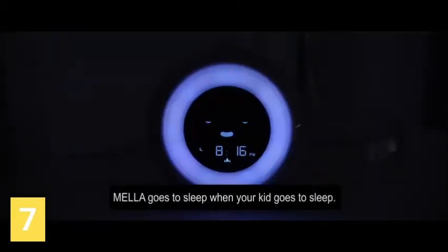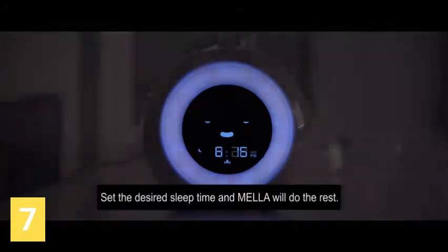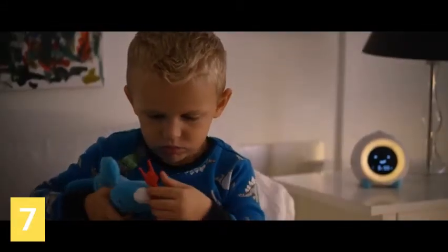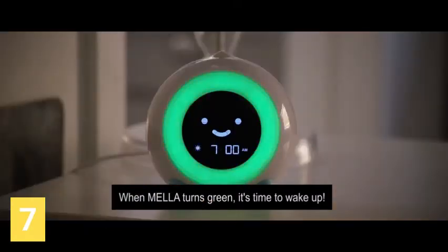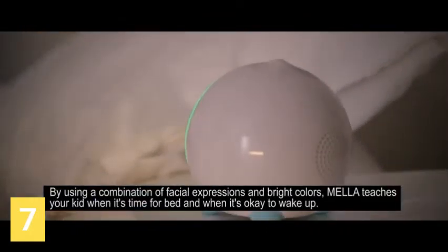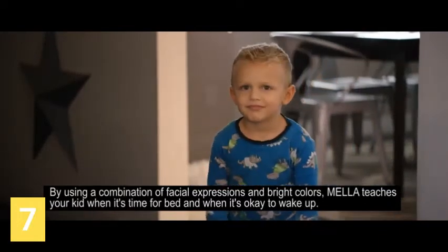Mela goes to sleep when your kid goes to sleep. Set the desired sleep time, and Mela will do the rest. Mela lets your kid know when it's almost time to get up. When Mela turns green, it's time to wake up. By using a combination of facial expressions and bright colors, Mela teaches your kid when it's time for bed and when it's okay to wake up.